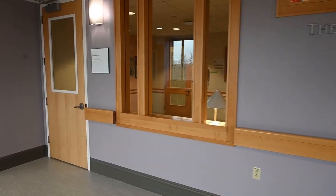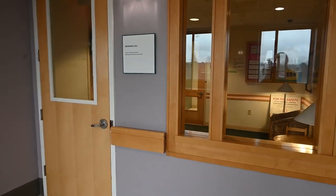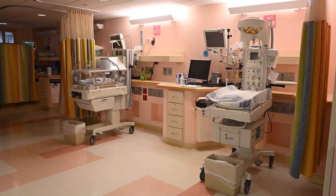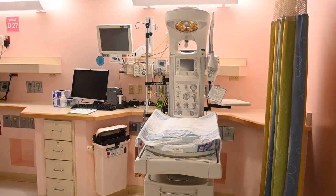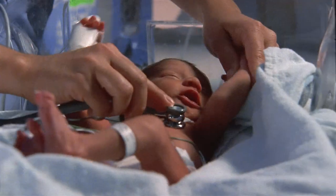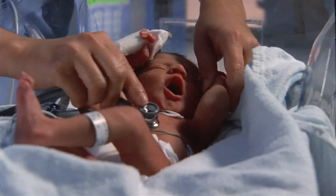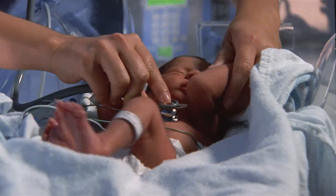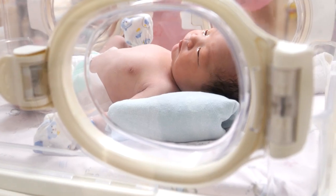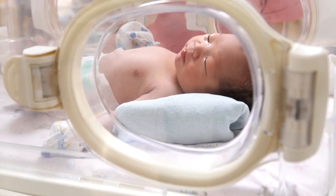Housed on the maternity unit, St. Francis has a level 3 NICU. Our NICU consists of four pods that house seven beds apiece in order to decrease stimulation to the infant and increase privacy for families. We have board-certified neonatologists on staff as well as multiple mid-level providers such as nurse practitioners and physician assistants who are here to monitor the infants 24/7.